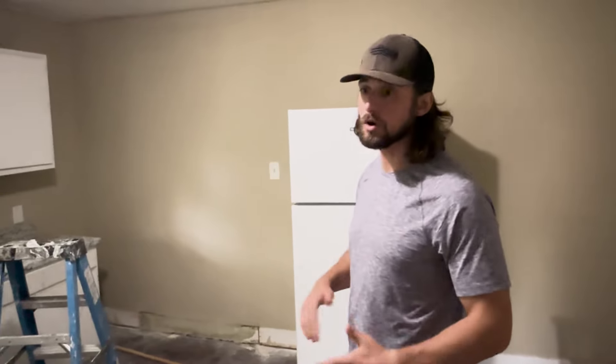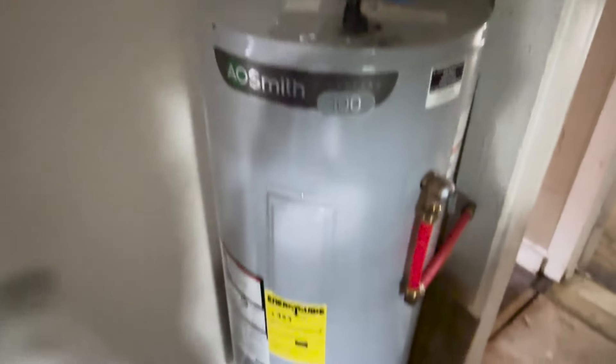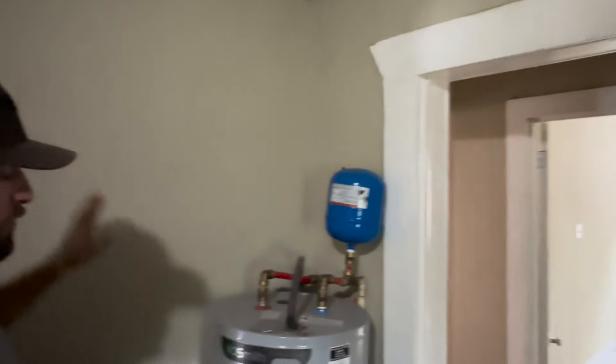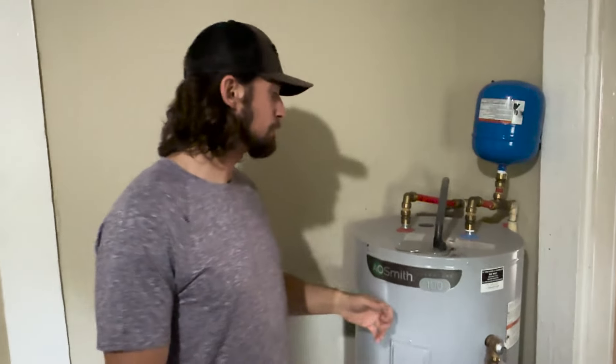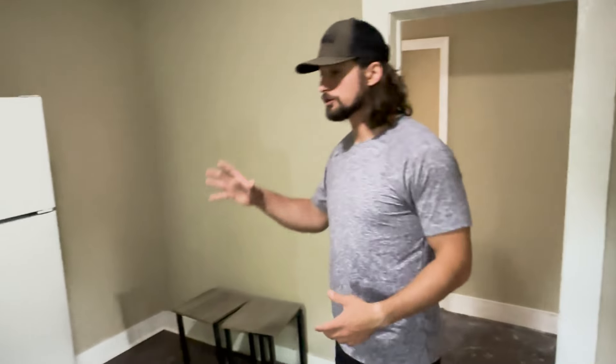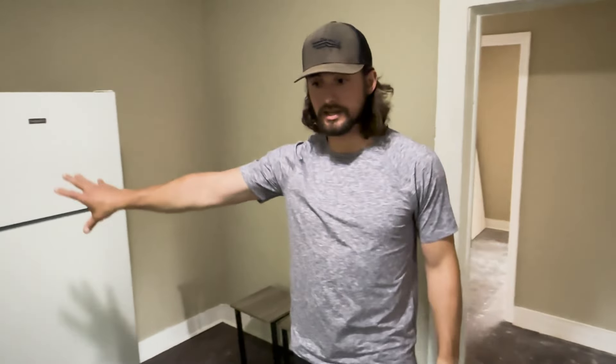This is going to be bedroom number two on the rear back side - one thing you'll notice is these are big bedrooms, which is really really nice. Coming off of here you have a kitchen - good size kitchen that needs some work, needs to be cleaned up for sure. This water heater behind you needs to be built into a closet - you can't have an exposed water heater in a kitchen. We'll build a wall around it that still gives access, and it's a new water heater as well.